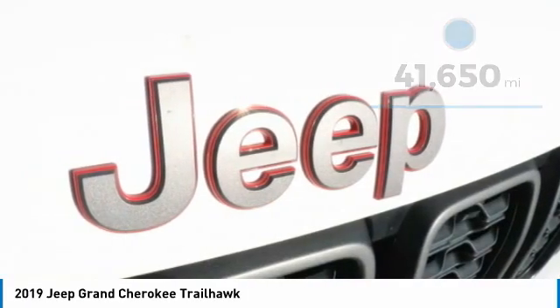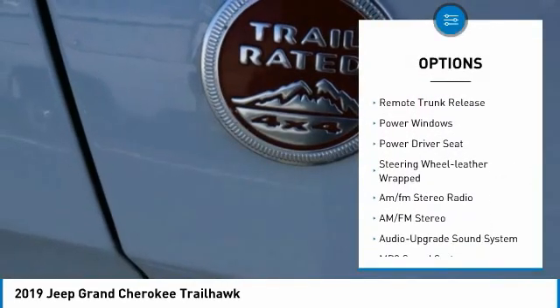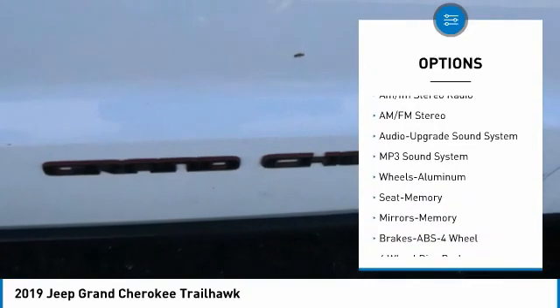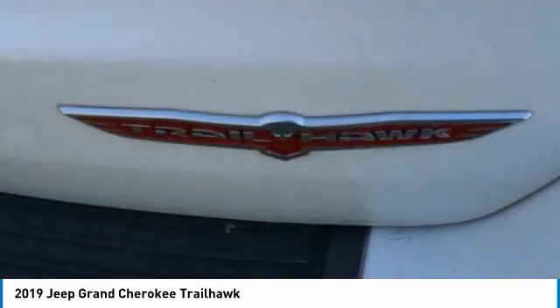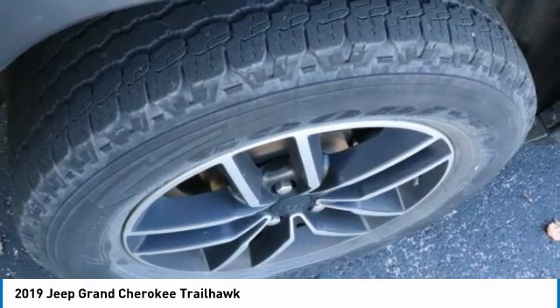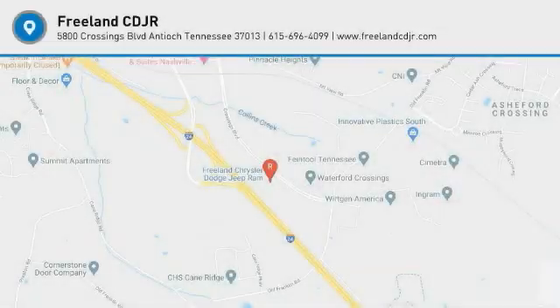Here are some of this vehicle's great options: aluminum wheels, remote keyless entry, mirror memory, remote trunk release, power windows, power driver seat, leather-wrapped steering wheel, and AM-FM stereo radio. If affordable style and reliability are what you're looking for, this vehicle couldn't be more perfect. Drive it today.